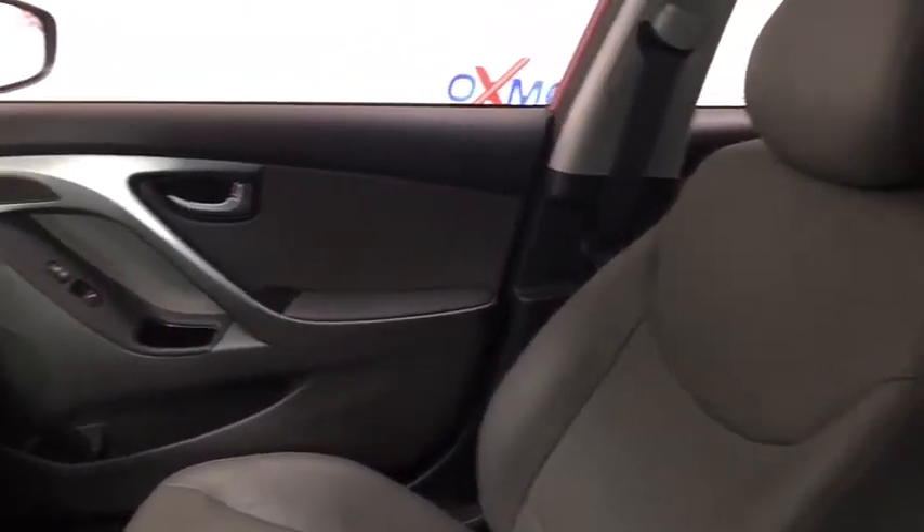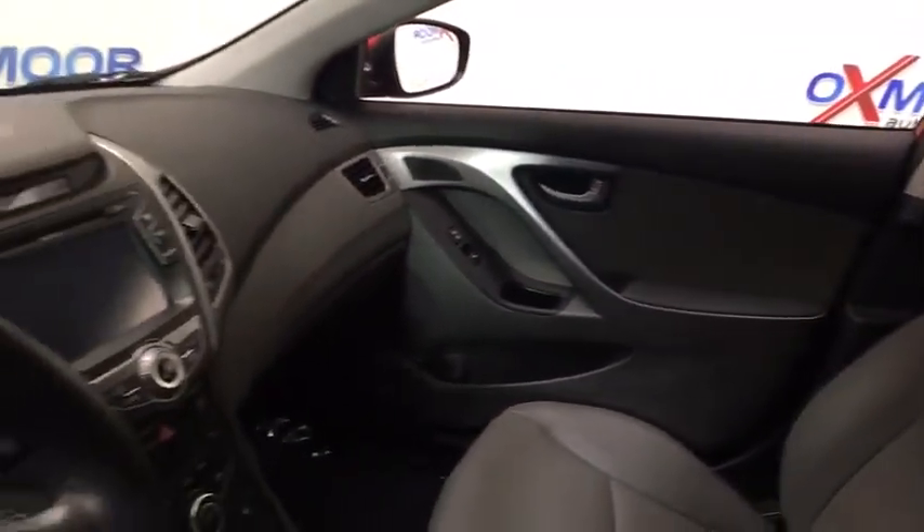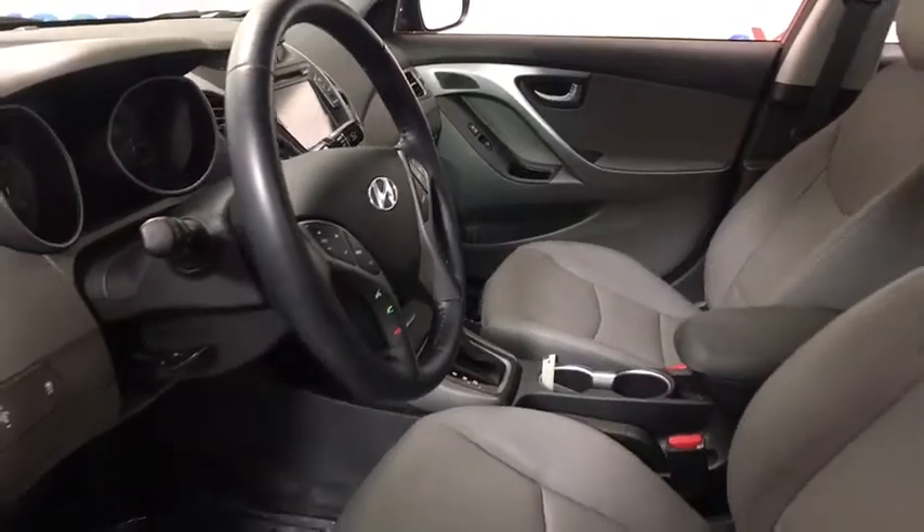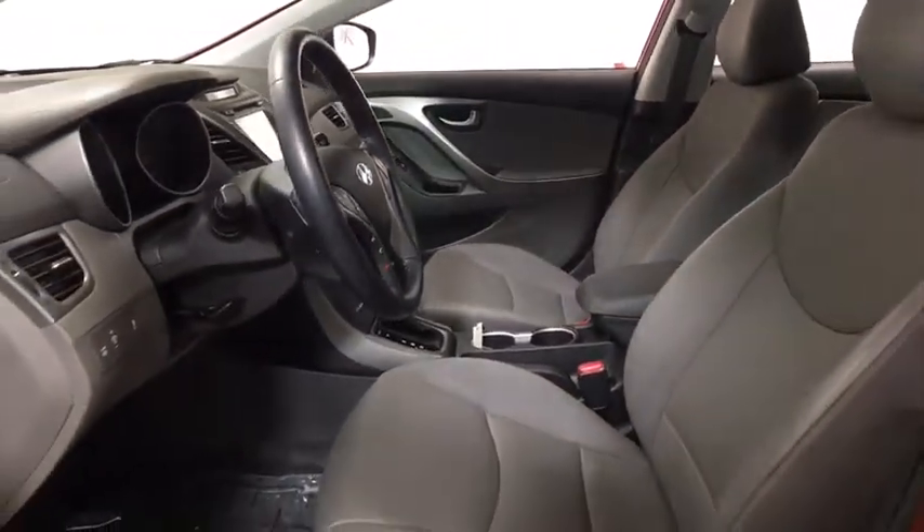Navigation system, traction control, backup camera, dual airbags, alloy wheels, power steering, four-wheel disc brakes, rear window defroster, electronic stability control.